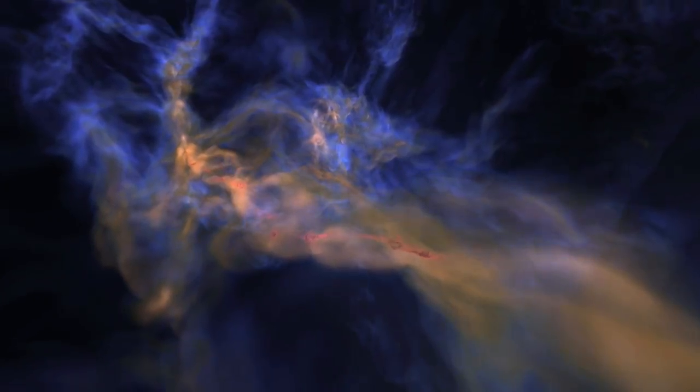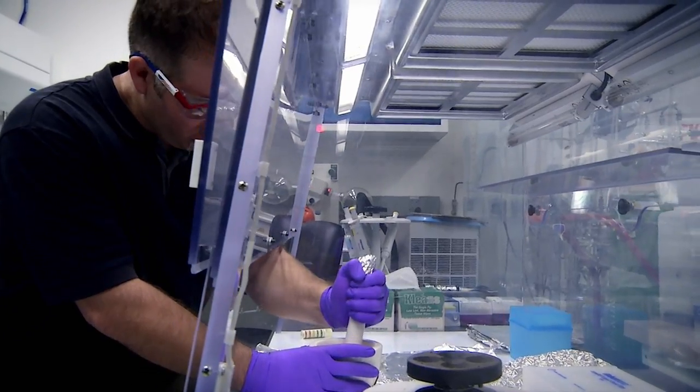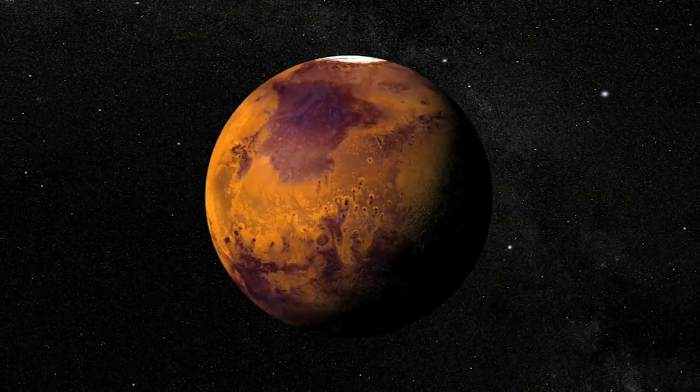We discover planets around other stars and investigate whether they could support life and what that life might look like. At NASA Goddard, we investigate the possibility of past or present life on Mars.